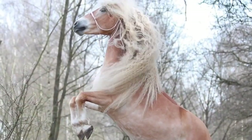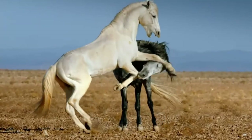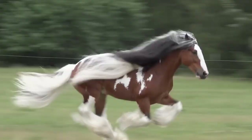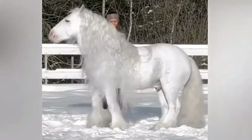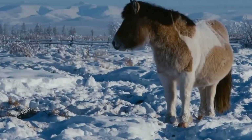Majestic sizes, glamorous coatings, eye-catching patterns, and herculean bodies. Some horse breeds are truly a class apart from the rest of the 600 horse species living in the world. Here comes the most beautiful horses on planet Earth.